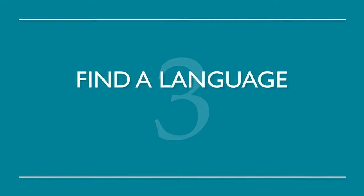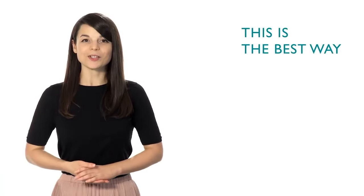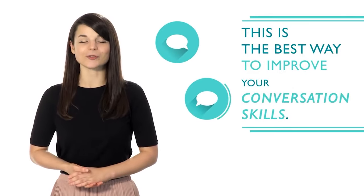Number three: find a language partner. This is the best way to improve your conversation skills. It will help you gain fluency even faster and increase confidence when speaking.